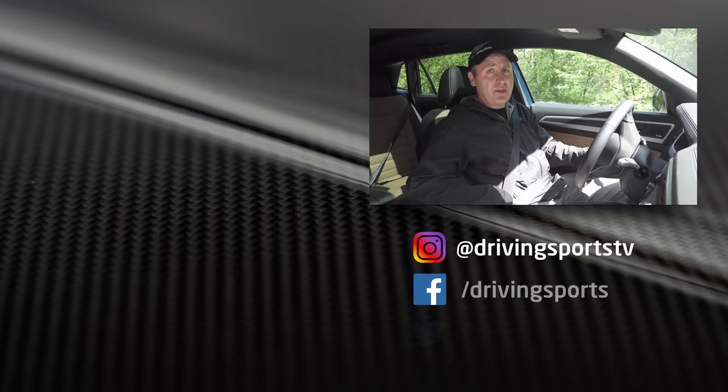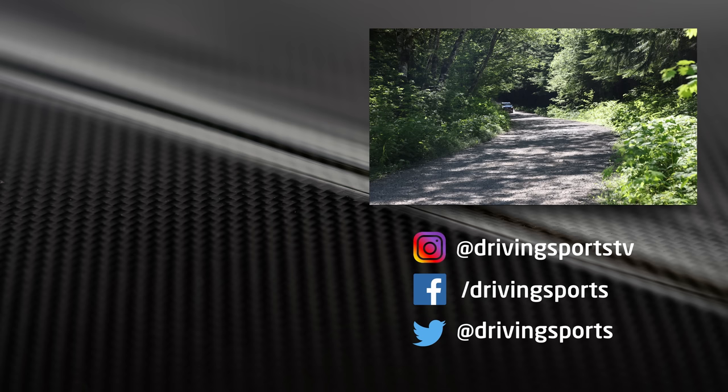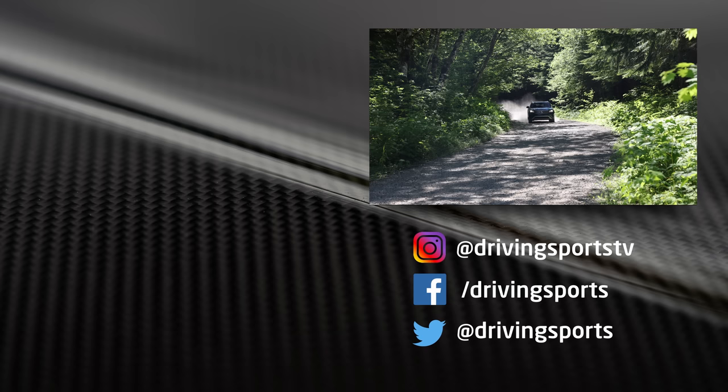For Driving Sports TV, I'm Ryan Douthat. Thanks for watching. Be sure to subscribe and leave a comment — which would you choose? We'll see you again right here next week. And in two weeks, we have coming up a special off-road adventure featuring this very car, and Carlina will be back. Be sure to subscribe so you don't miss it.